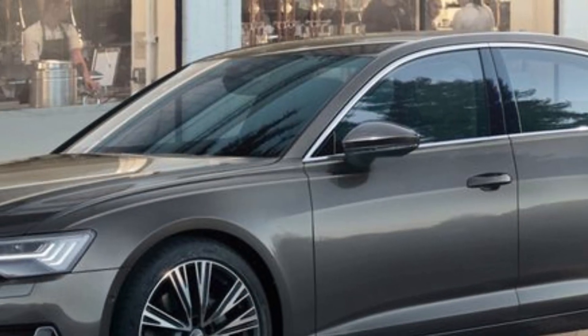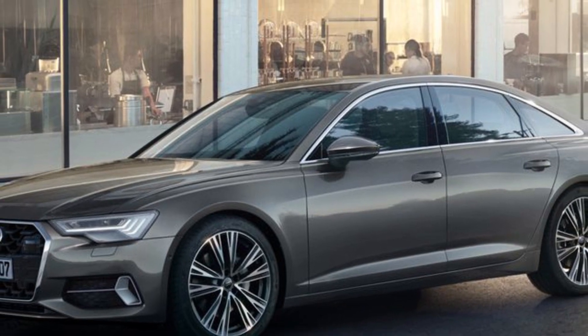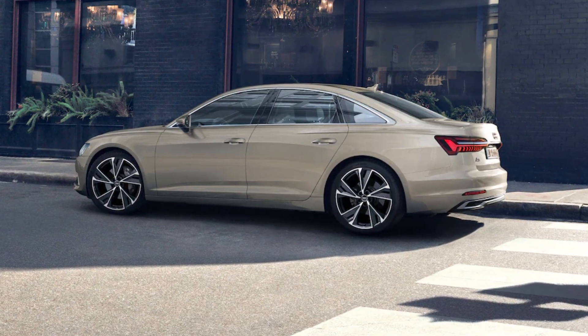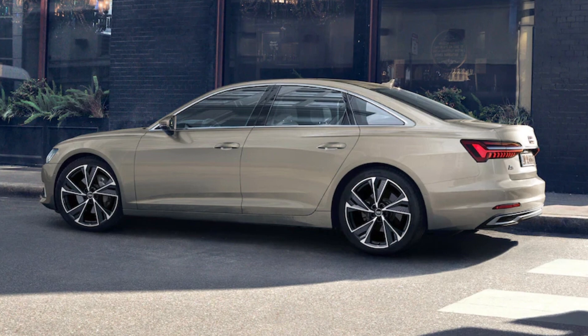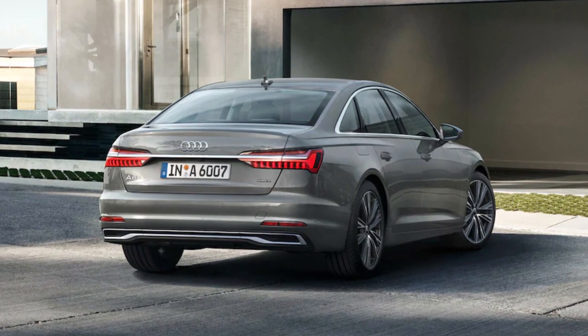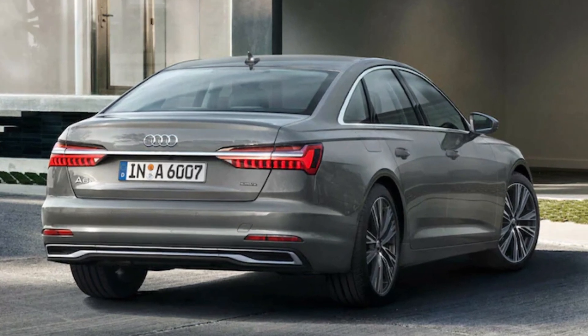In Audi's all-electric transition, an A6 e-tron will be an important part of its strategy. The automaker showed off the shapely A6 e-tron concept car along with an even more stylish Avant e-tron concept. These vehicles likely preview what to expect from the production A6 e-tron, likely to arrive for model year 2025.